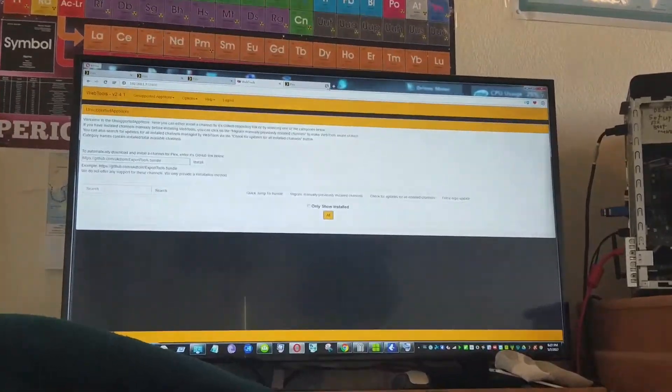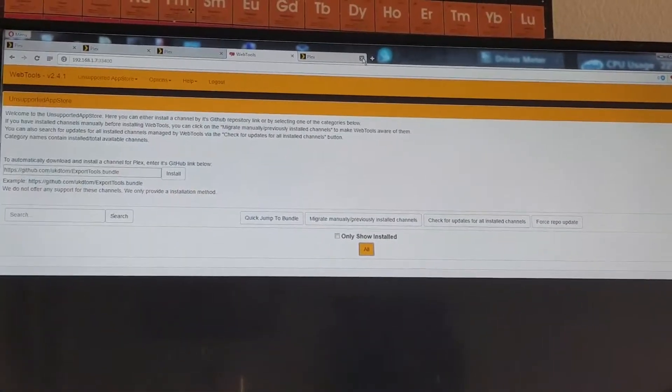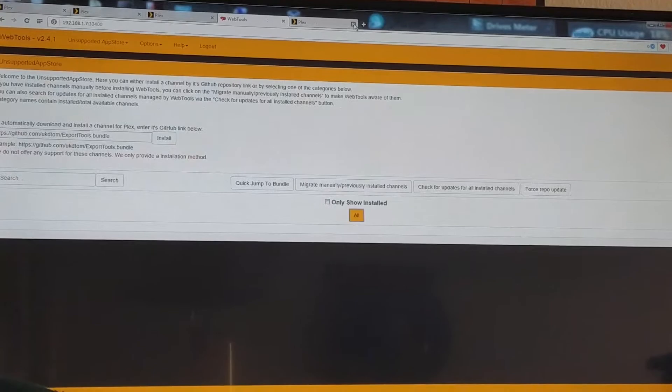Alright, so here I am at the unsupported app store with Plex, and it's not showing any channels. I have my firewall turned off and I'm not sure what to do. It does not give any help on Google search results, so if anyone knows what to do or you're having the same problem, hopefully we can figure this out.